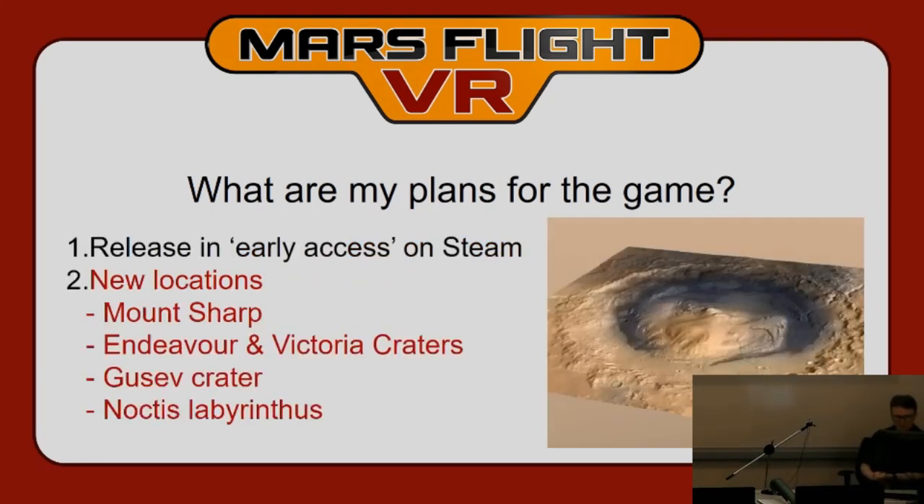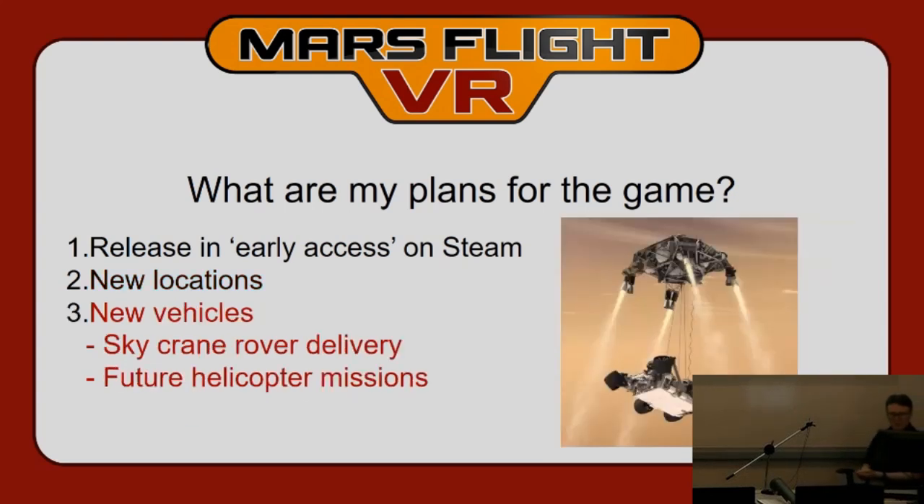Some features I'd like to add include new locations — essentially anywhere a rover has gone, such as Gale Crater, the inverted riverbed in Mount Sharp, Endeavor and Victoria craters, Gusev, and Noctis Labyrinthus, which has narrow valleys with very steep canyon walls and would be a fantastic place to fly. I also want to add new vehicles — an obvious and extremely difficult one to fly would be the sky crane. Delivering the rover manually by flying the sky crane and lowering it down would be really hard but a lot of fun.